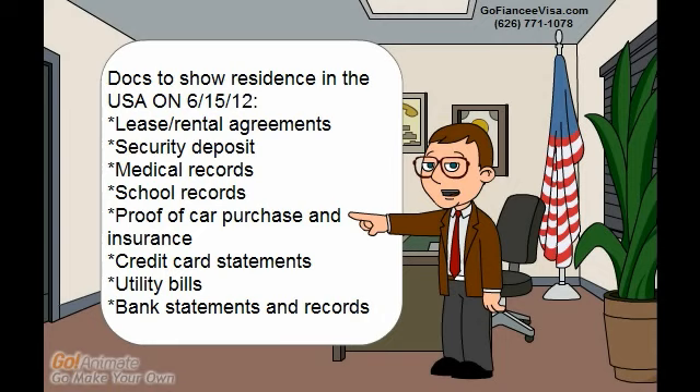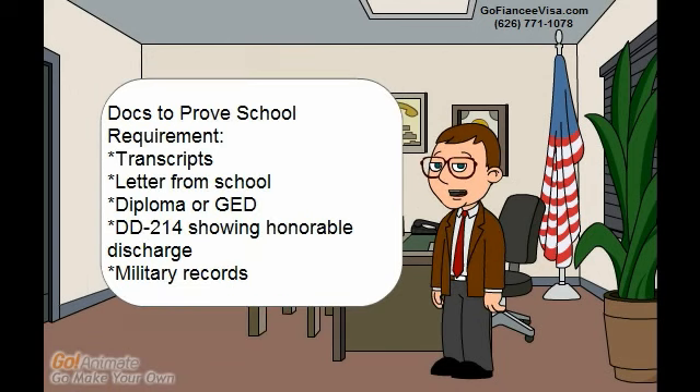Proving eligibility for deferred action also requires showing that the applicant was actually present in the United States on June 15, 2012. This can be proved by providing the same types of documents we just went over.